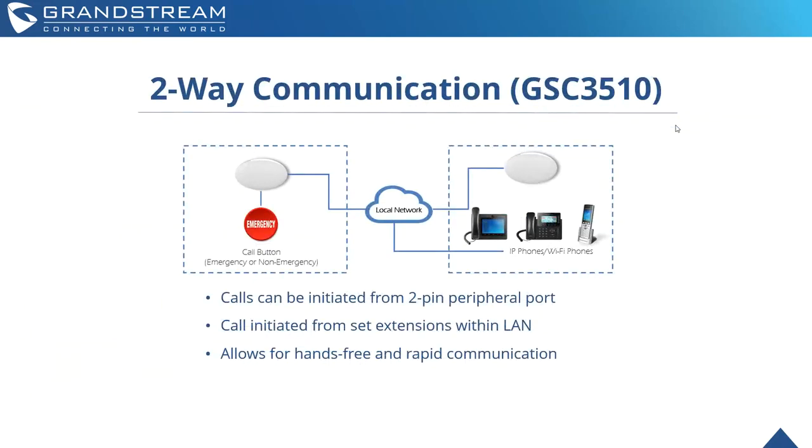Two-way communication with the GSC 3510 is another important use case. Calls can be initiated from the two-pin peripheral ports — for example, if you want to have an emergency or non-emergency button set up that an individual could press to get connected with someone within the same network. The call is initiated from set extensions within the LAN, and this allows for hands-free and rapid communication, which in certain deployments is a necessity.